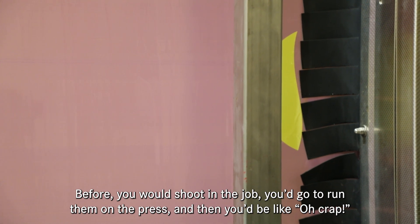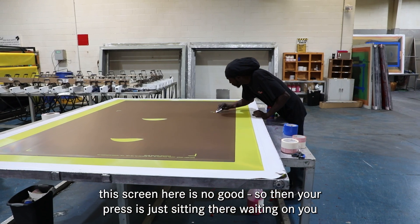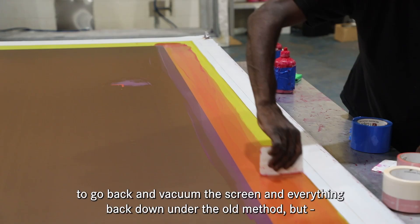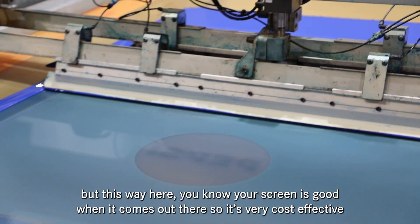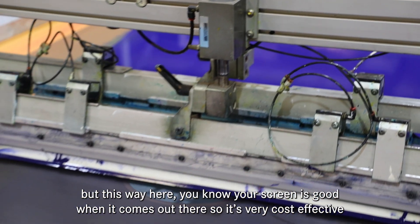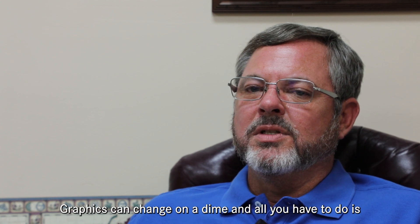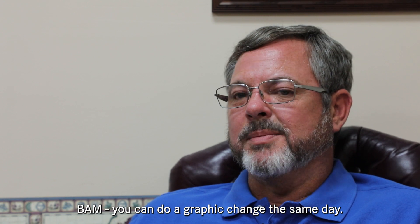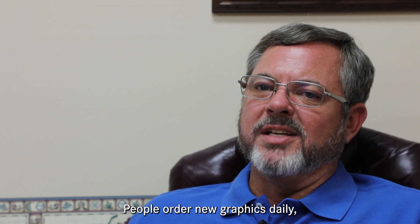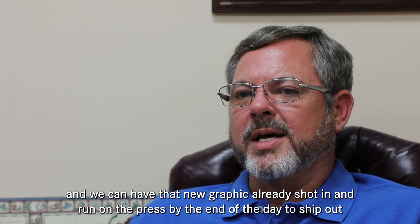Production went up greatly because we knew every screen we shot in was a good screen. Before, you'd shoot in the jobs, run them on the press, and then find out a screen was no good — your press would just be sitting there waiting. But this way you know your screen is good when it comes out. Graphics can change on a dime; you just do your artwork, rip it over to the CST, and you can have a new graphic shot and running on the press by the end of the same day.